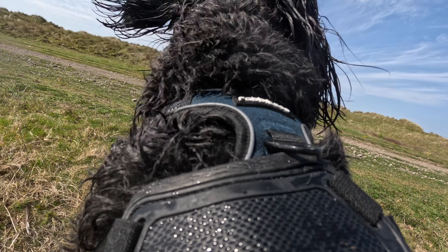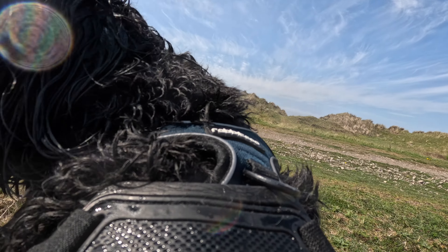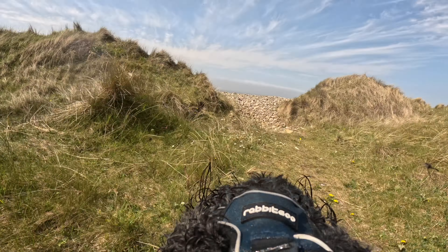As soon as you hit the coastal path, you're at the beach. This beach is three miles long, super wide, and it's dog-friendly all year.